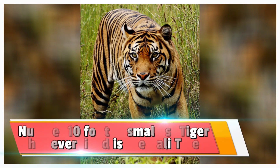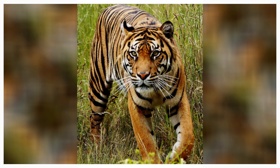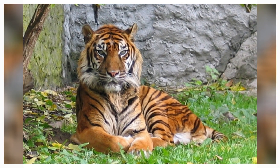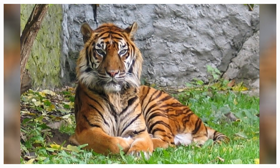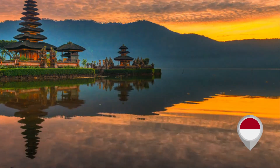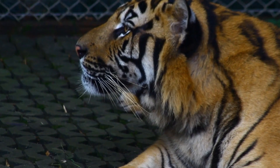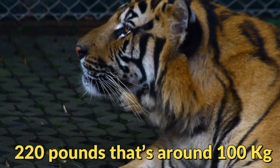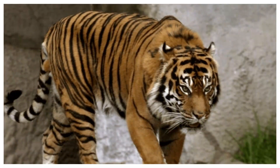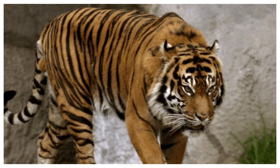Number 10. The smallest tiger that ever lived is the Bali tiger. The Bali tiger is unfortunately an extinct subspecies of tiger, and as the name suggests, they only lived on the famous island of Bali in Indonesia. Their size is very small for a tiger and they can grow on average around 220 pounds, that's around 800 kilograms. They went extinct in the 1950s due to overhunting and habitat loss.